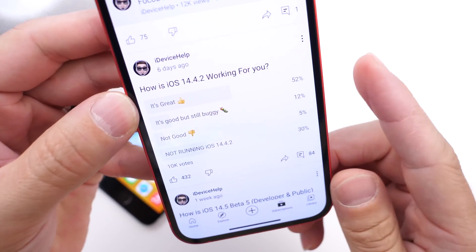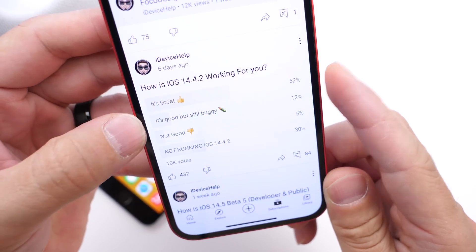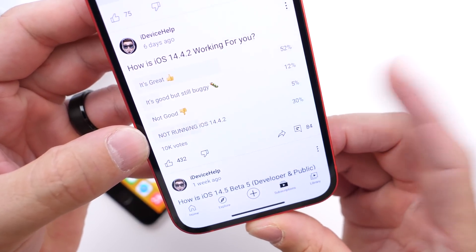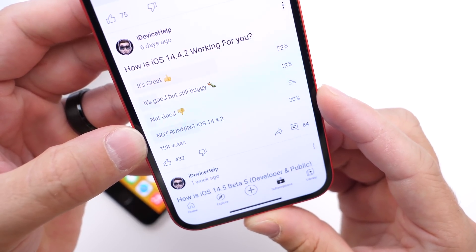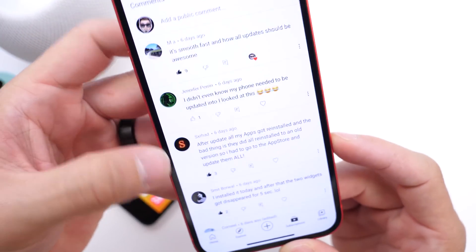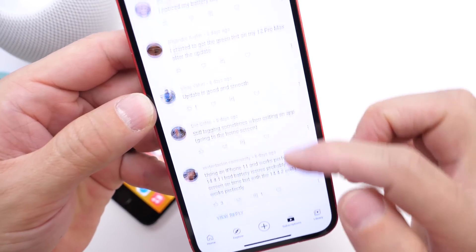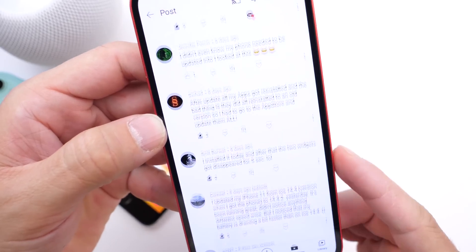Having a great experience is at 52%. Some say it's good but still buggy at 12%. Not good at all is 5%, and many of you didn't even know the update was out — not running 14.4.2 is at 30%. These YouTube community polls are posted weekly where you can express your thoughts, read comments about issues other users are encountering, and check back for additional information.